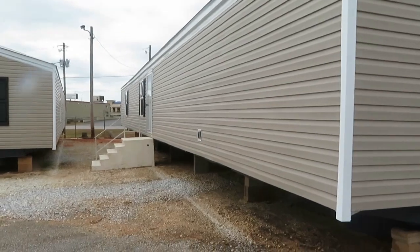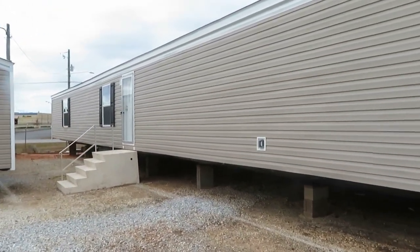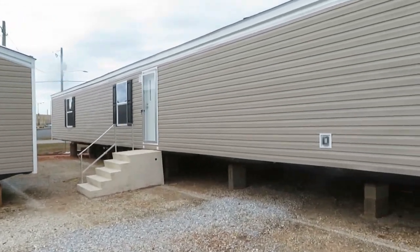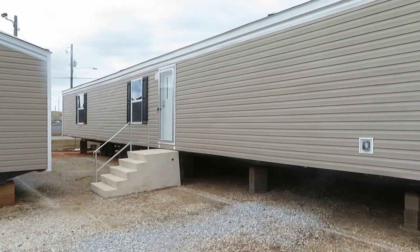Alright, this one is a single wide, you guys. I couldn't get in the last one, but we'll see — I don't see a lot of windows. But we'll go in and see what it looks like. It's pretty long. Let's see which one we got.